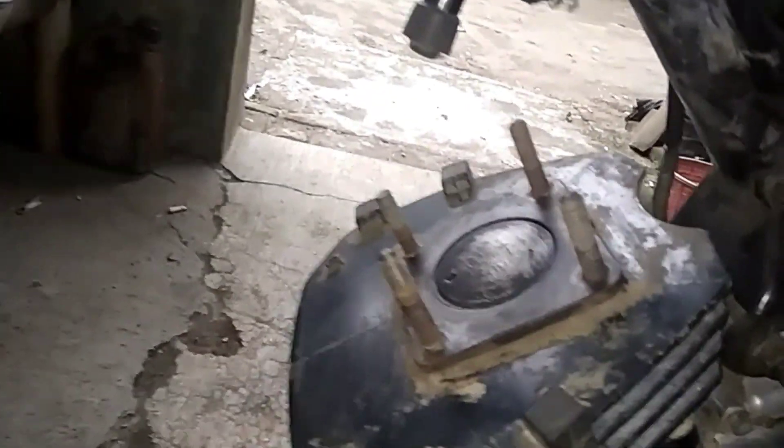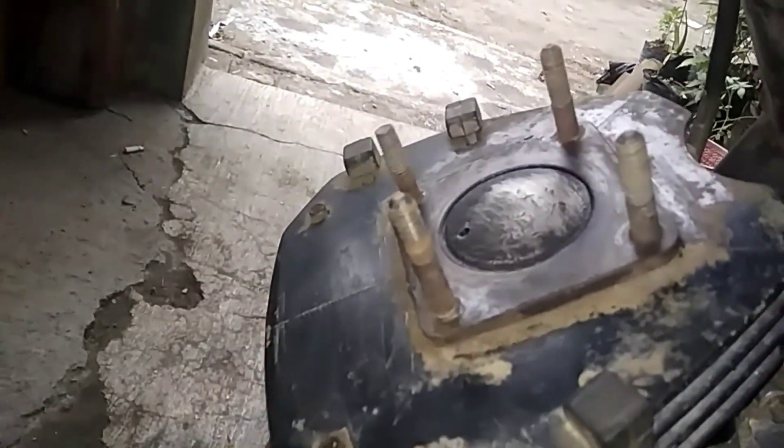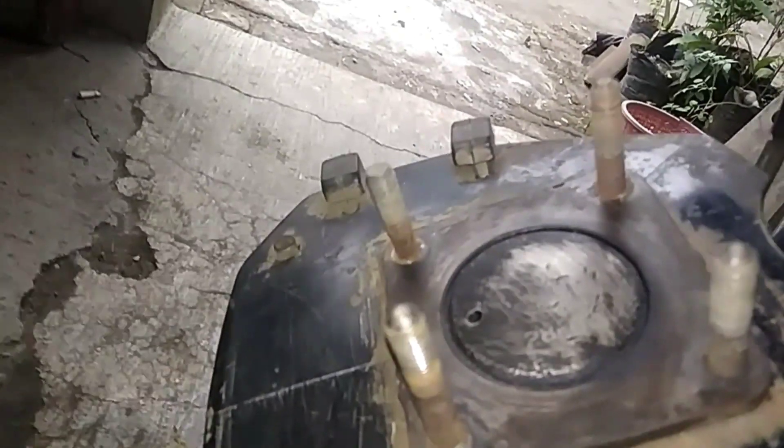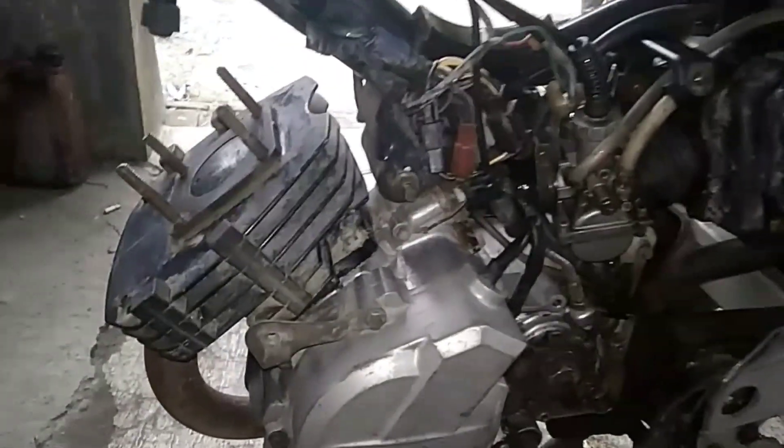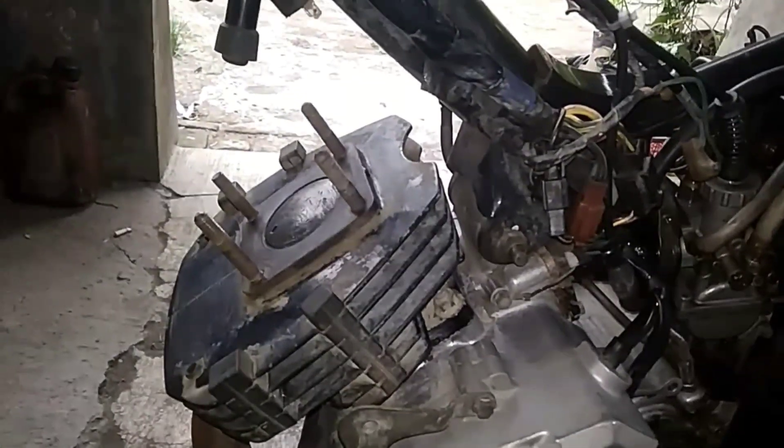Seneng banget dapat motor yang masih standar, 17 tahun masih 0, 28F0 ya (very happy to get a bike that's still stock — 17 years and still size 0, 28F0). Sampai sini dulu kita coba pasang lagi nanti, terima kasih dan mampir ke channel saya (that's all for now, we'll reassemble later — thank you and visit my channel).